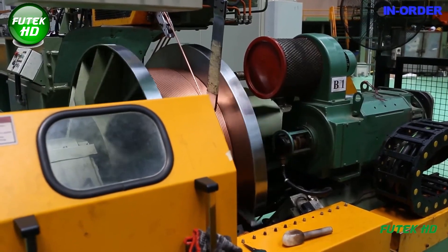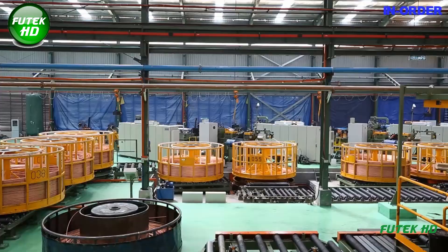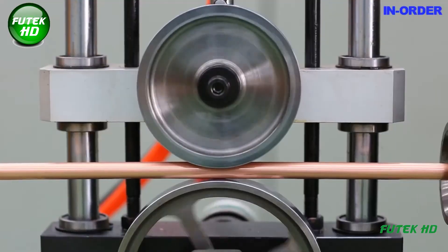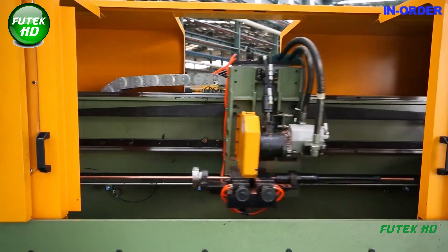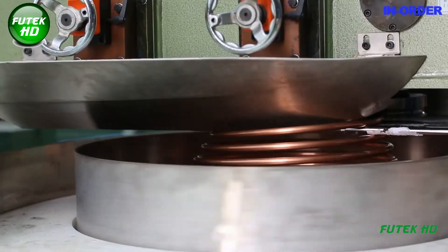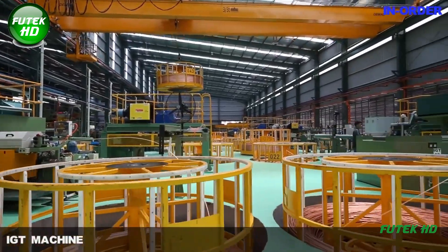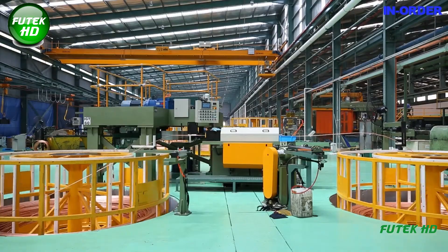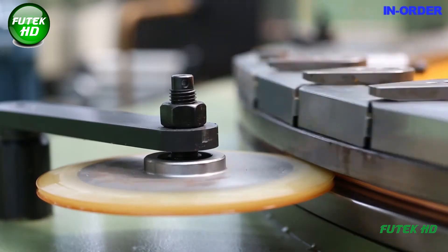By utilizing this technology, the factory ensures the final product is delivered to customers in optimal condition, ready for immediate use. The final stage involves the straightening and cutting machine with a pancake coiler. This machine straightens the copper tubes to precise specifications, eliminating any warping or irregularities. The cutting mechanism allows for customization, producing copper tubes in various lengths. The pancake coiler facilitates efficient handling and storage, reducing warehousing space while maintaining high production standards.